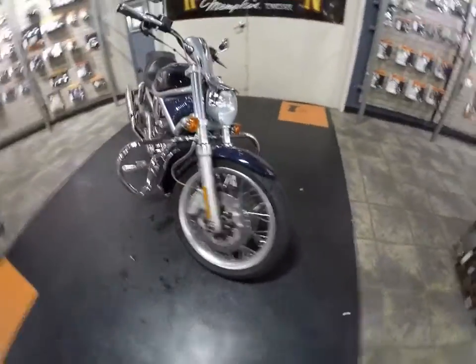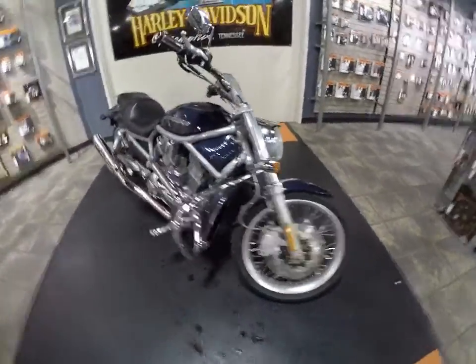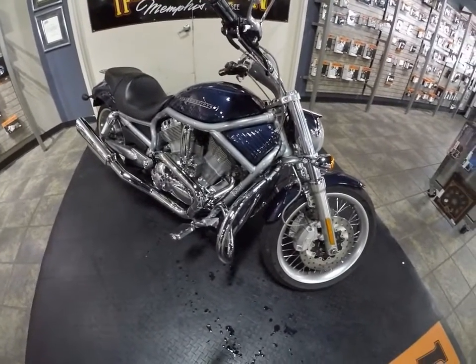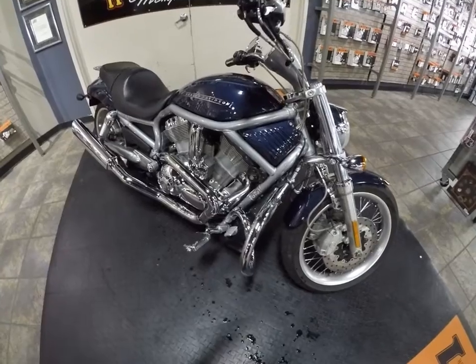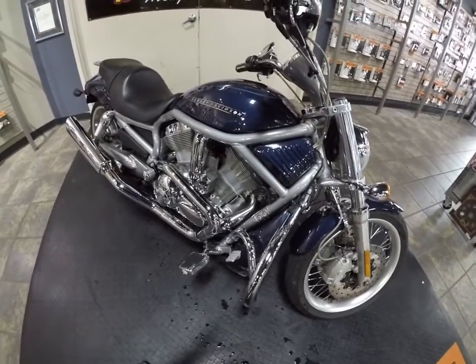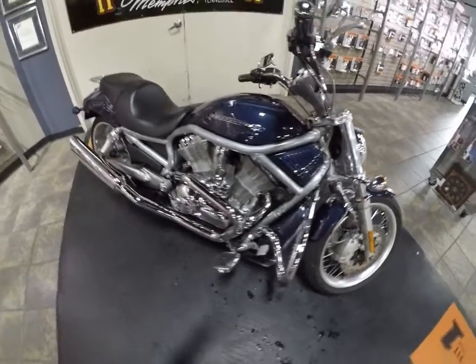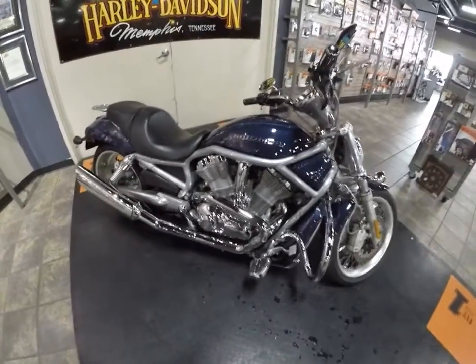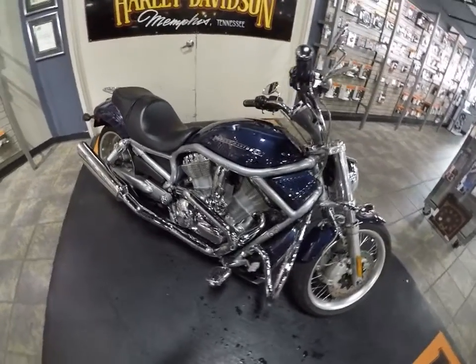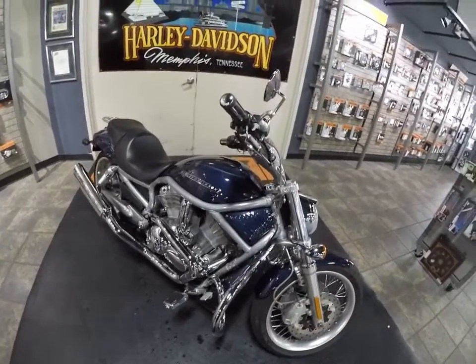If you have questions about this bike or any other, call me Jeff O, the Internet Motorcycle Sales Guy. The number is 901-312-4844. You can reach me there or 372-1121, or email me at jeff.o@bumpas-hd.com. I'll talk to you about this bike or any other that you see on the websites of the fine family of Bumpas Harley-Davidson dealerships. This is a 2008 V-Rod at Bumpas Harley-Davidson, Memphis, Tennessee.